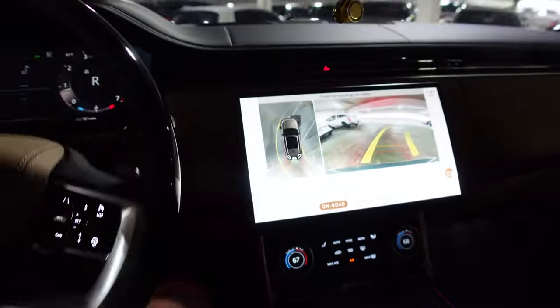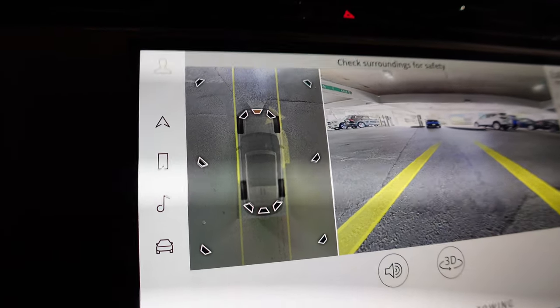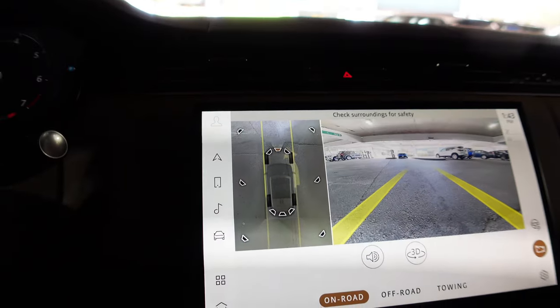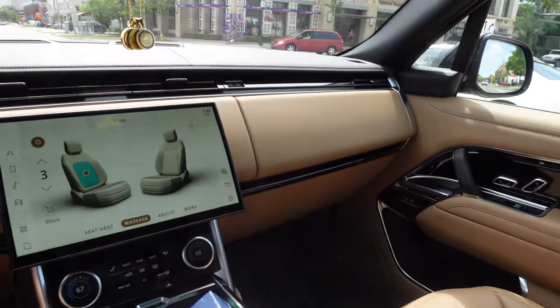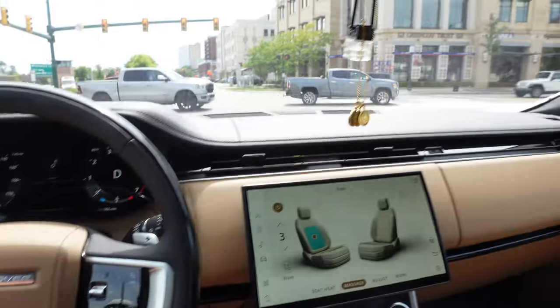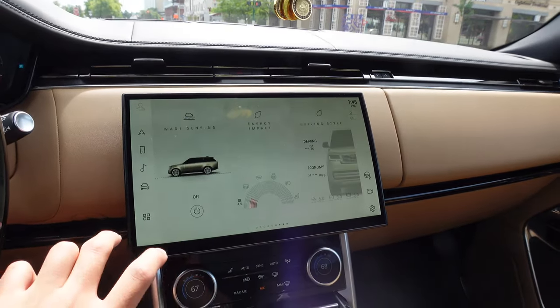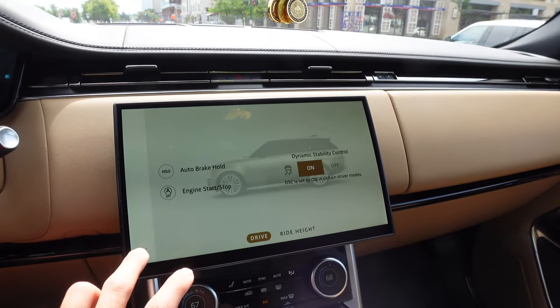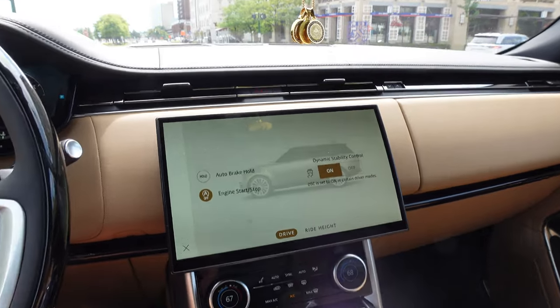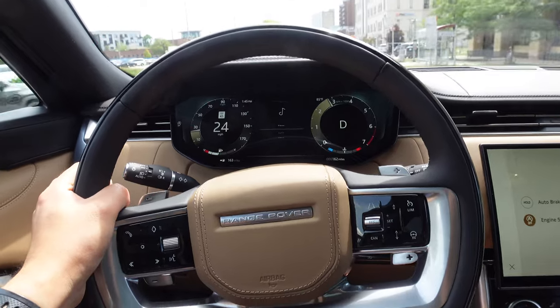I'd be surprised if there's a dozen of these in the state right now — they are brand new, just starting delivery of the new Range Rovers. This is a cool touch: the overhead view of the vehicle where you can see where the wheels are and underneath it too. The aero is updating as you drive over it. Auto Stop Start — I hate that. It's probably buried in the screen. The cars are getting so complicated — it'll take time to acclimatize.